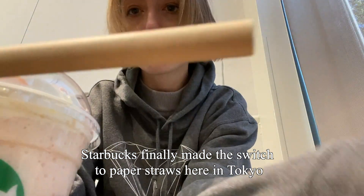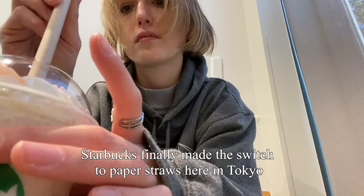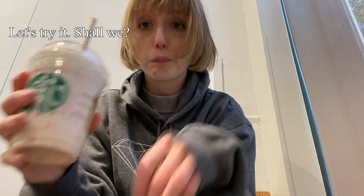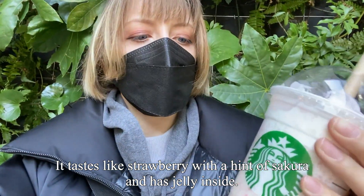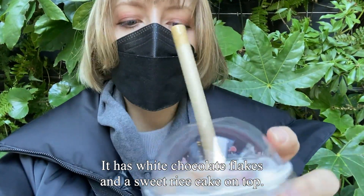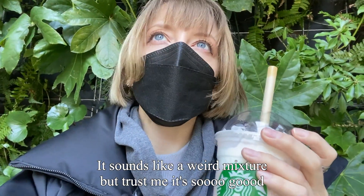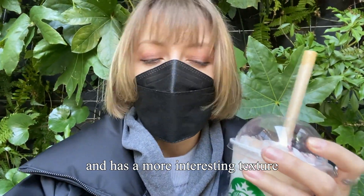Starbucks finally made the switch to paper straws here in Tokyo. It tastes like strawberry with a hint of sakura and has jelly inside. It also has white chocolate flakes and sweet rice cake on top. It sounds like a weird mixture but trust me, it's so good. Compared to the warm drink, this tastes less like sakura and has a more interesting texture.